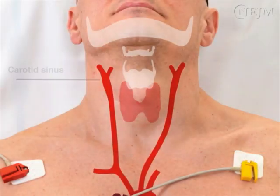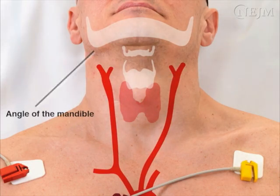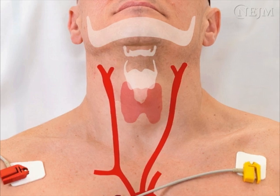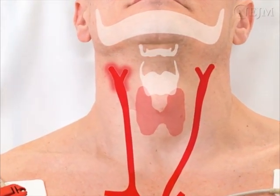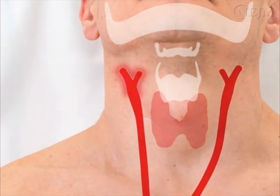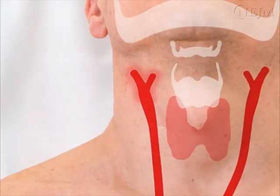The carotid sinus is located at the bifurcation of the common carotid artery, which is found at the level of the thyroid cartilage, inferior to the angle of the mandible and medial to the sternocleidomastoid muscle. The carotid sinus senses changes in arterial blood pressure by means of baroreceptors, which are interwoven nerve endings of sensory neurons that extend throughout the adventitia along the first segment of the internal carotid artery just above the carotid bifurcation.